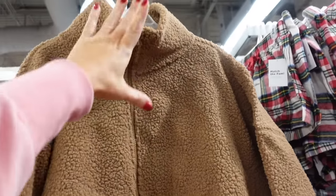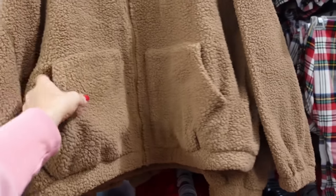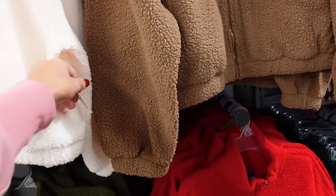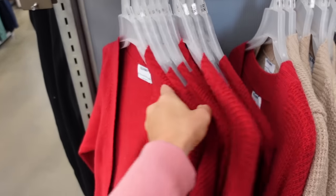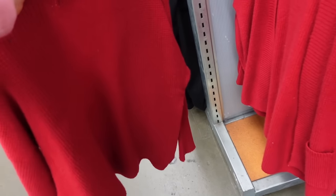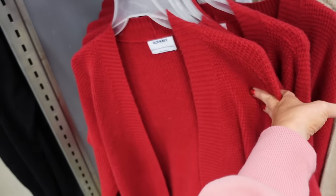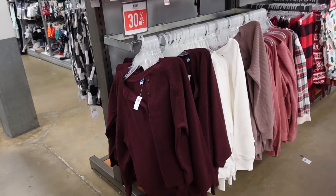New colors in the teddy coat — mock neck when zipped, collar when unzipped, drop sleeve, elastic wrist and bottom, kangaroo pocket, relaxed fit. Colors: brown, ivory, green, and red. Regularly $49.99. New waffled cardigan with ribbing around the neckline, relaxed fit, drop sleeve, ribbed wrist, two front pockets. 30% off, regularly $44.99. Colors: red, beige, ivory, and black.